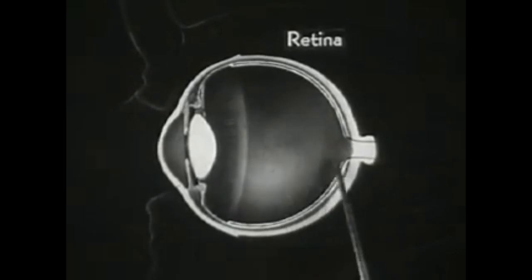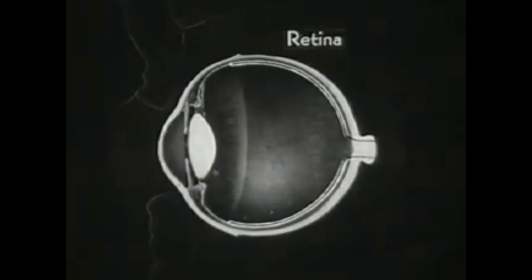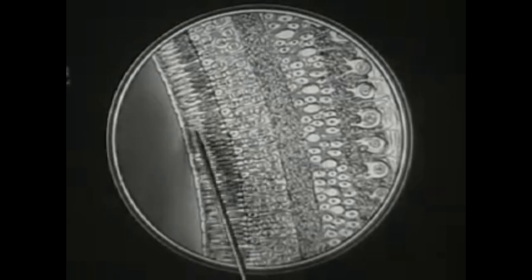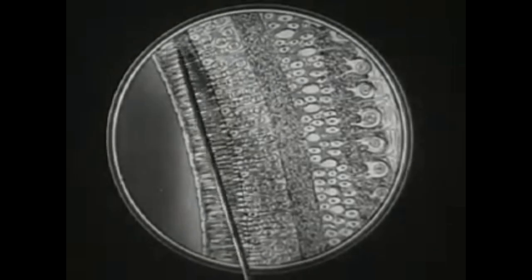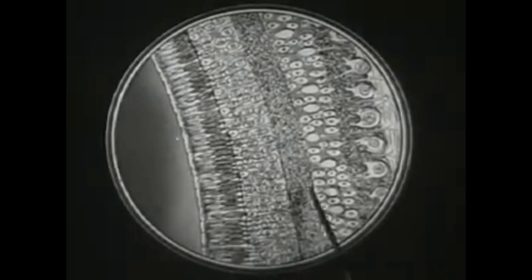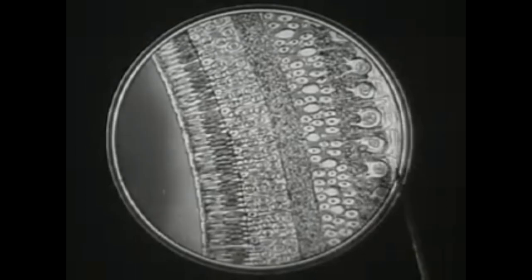The innermost layer of the eyeball is the retina, a very delicate membrane. The retina is actually a part of the optic nerve, which transmits the light impulses to our brain. The retina is the most important and complex structure in the eyeball. Magnified many hundred times, the retina is seen to consist of this complicated arrangement of rods and cones, which convert light waves into nerve impulses in some manner which even science of today cannot fully explain.